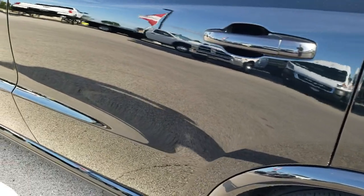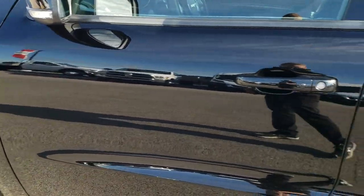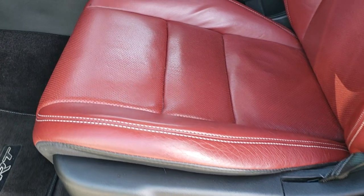You can see just how mirror-like and reflective that paint is — very nice condition on this Durango. Inside, the SRT package gives you the red leather interior.